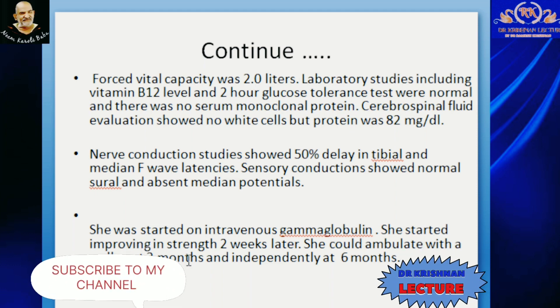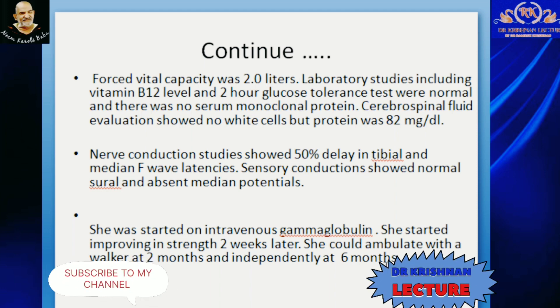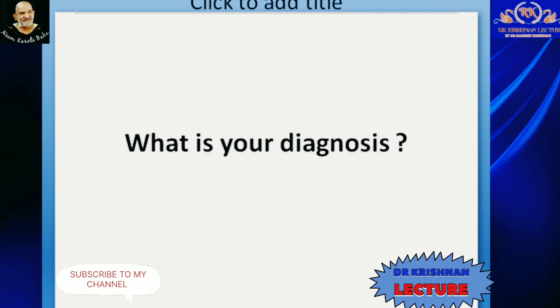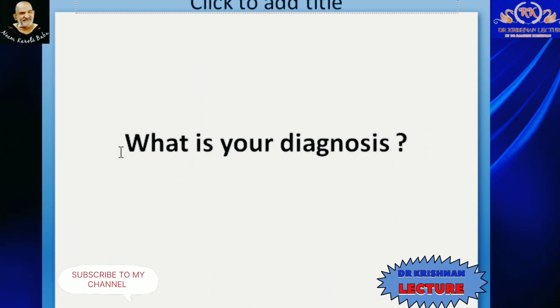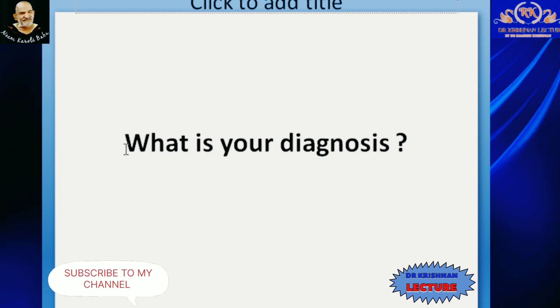What is your diagnosis? Friends, we will come back to this clinical case. But first, let us discuss an interesting topic — Guillain-Barré Syndrome.